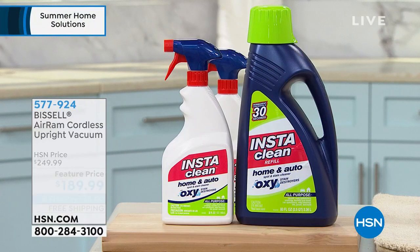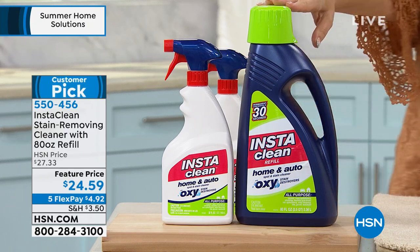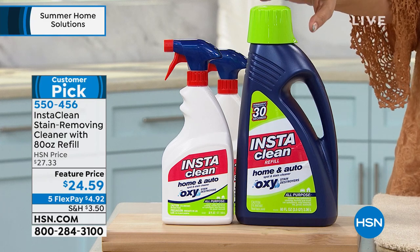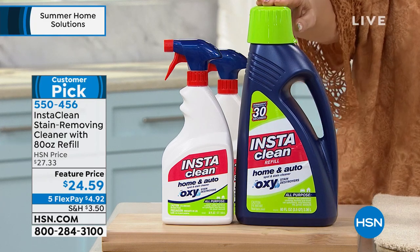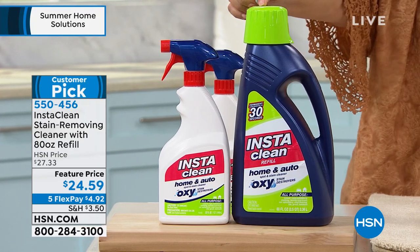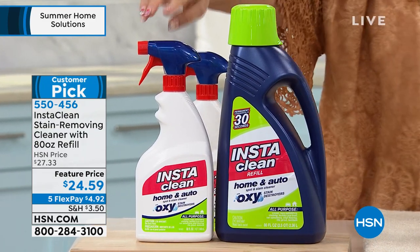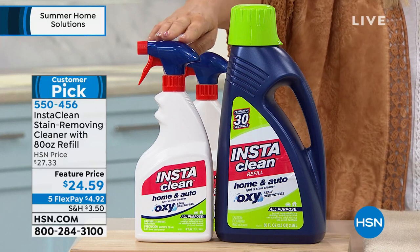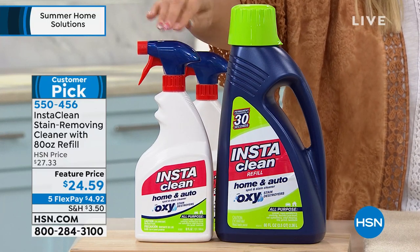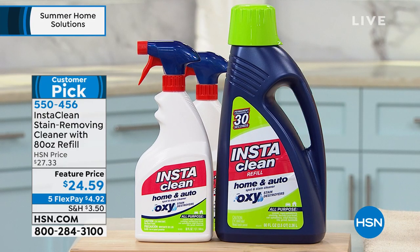We're going to start out with InstaClean. InstaClean also sold out. We just got it back in stock and we are doing a great price of $24.95. Look at the huge container you're getting — 32 fluid ounces for the stain remover and then 80 fluid ounces of the refill. Five FlexPay of $4.92. It's a customer pick on hsn.com with 496 reviews.